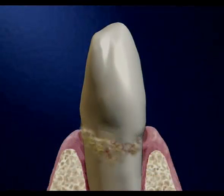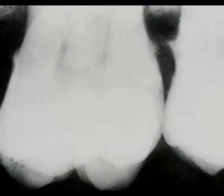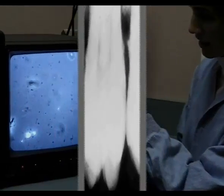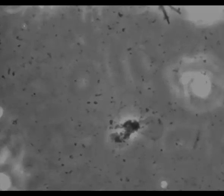If tartar isn't removed, it starts to get onto the root surfaces. Tartar shows up on this x-ray as small white lumps on the sides of the teeth. Bacteria that cause periodontal disease thrive here. Bacteria produce toxins, and it's these toxins combined with your body's reaction to them that destroys bone around your teeth.